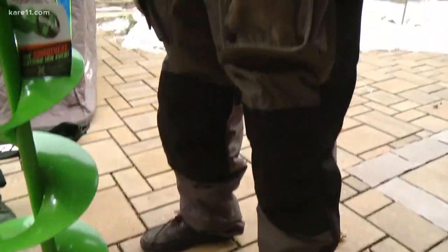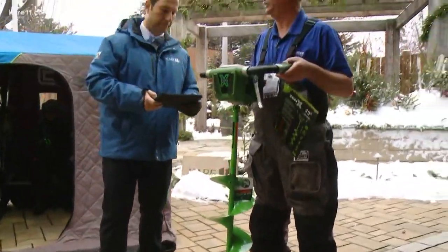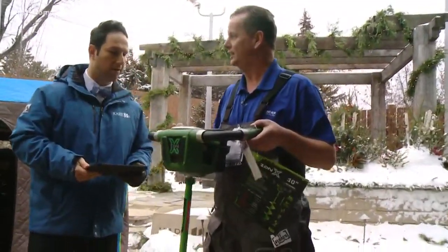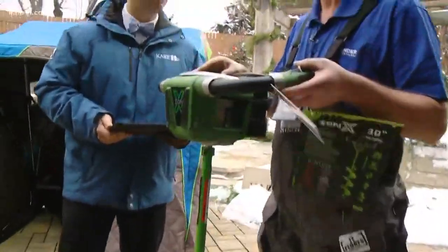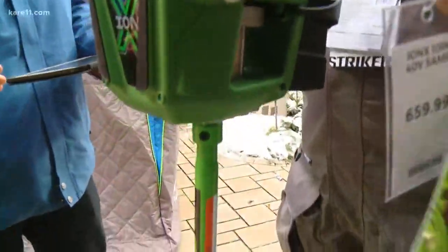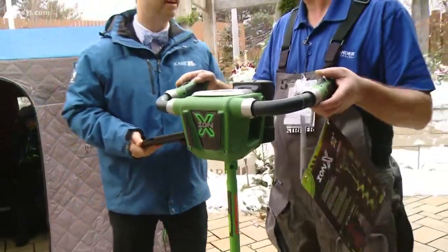And you have a nice auger here. Yeah, these came out a couple years ago — it's no more trying to start up the gas auger. Now it just turns on with a flick of the switch, nice and quiet, no gas fumes. And the neat thing with this is you can actually put it into reverse and push the slush back under the ice so you don't have to scoop your hole. You charge it overnight, but this will drill probably a hundred holes.